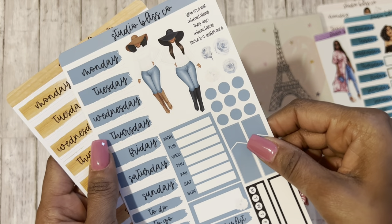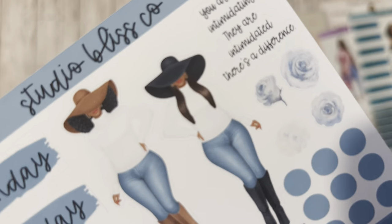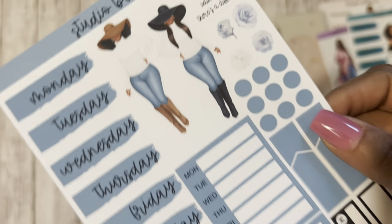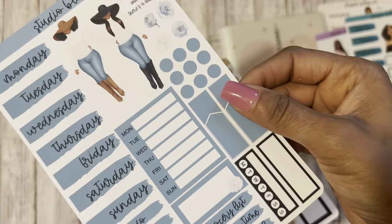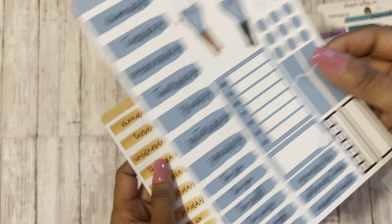I have another weekly kit which is called Double Trouble. And you'll see the two ladies there — love it. With that denim and those brimmed hats, they're gorgeous. It says blue tone — very cute, it's almost like a denim kind of color. So this is the Double Trouble Weekly Kit.